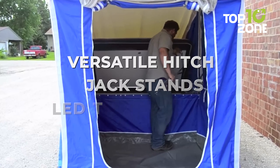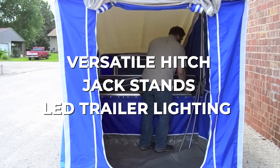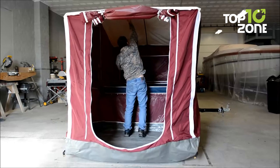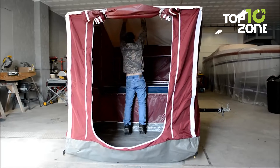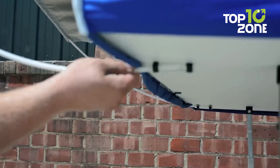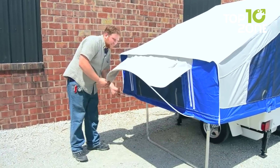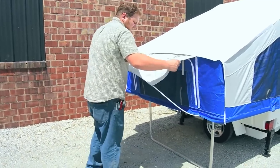On top of that, a versatile hitch, jack stands and LED trailer lighting ensure safer travels. Comfort and convenience are elevated with the foam mattress and zippered pockets. There's also an optional AC unit slot, dual rear bed window and roof insulation to cater to diverse needs.